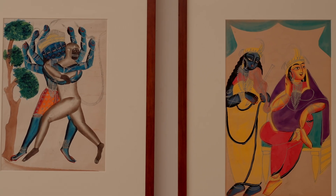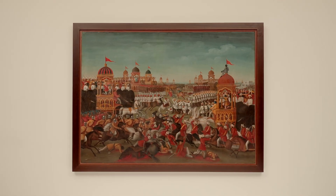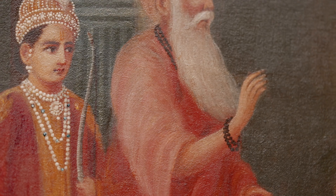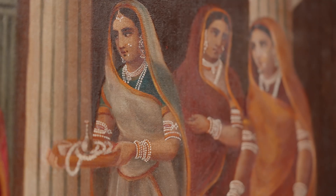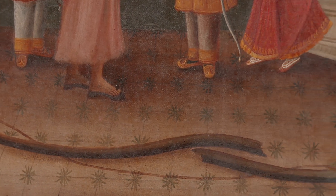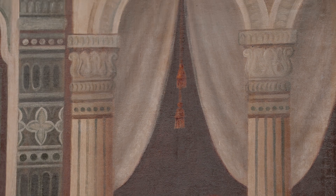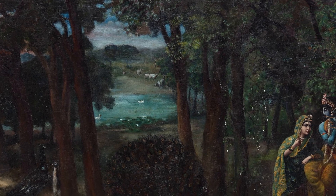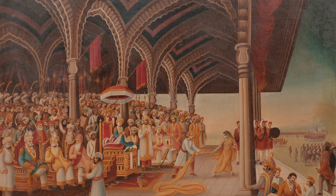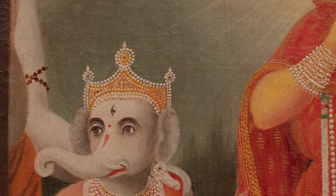Unlike the mass-produced Kalighat paintings and prints, these oil paintings were probably done for specific commissions, hanging in some of the North Kolkata mansions of the merchant elite. Sometimes you have stage curtains appearing in these paintings, so they are directly taken from popular theatre. You often have a Vrindavan-like backdrop for a Radha-Krishna theme, a stage backdrop for a disrobing of Draupadi, and a photo-studio-like backdrop for Shiva and Parvati's holy family.